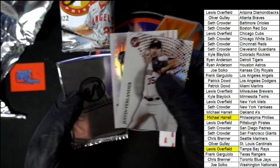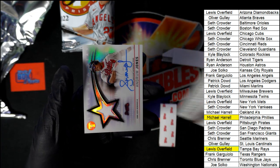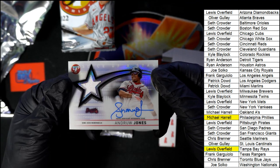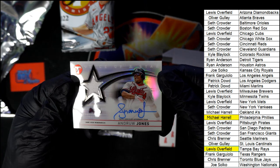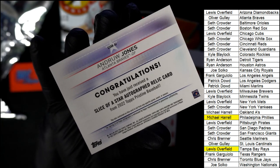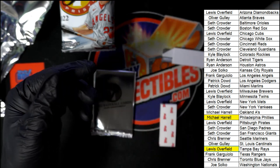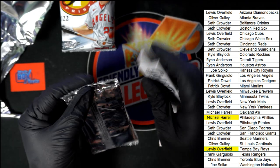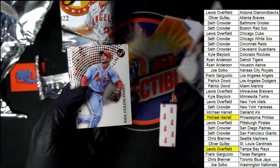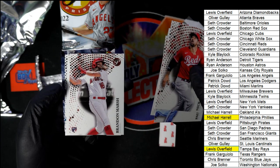Justin Verlander - oh my, look at this! Andrew Jones, Andrew Jones for the Braves - autograph relic, a Slice of a Star! Ollie G gets a nice Andrew Jones. Pristine is just fire - this stuff is fire! Andrew Vaughn, nice Brandon Marsh rookie, and a Freeman Pristine Borders card celebrating Freeman's Canadian heritage. Pretty cool on the pristine borders.